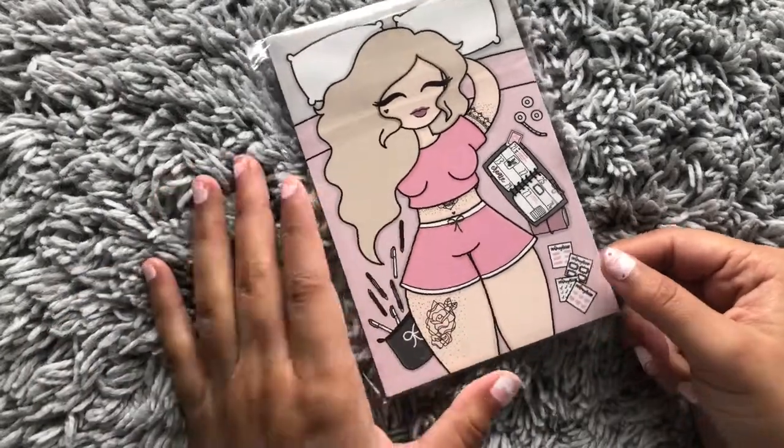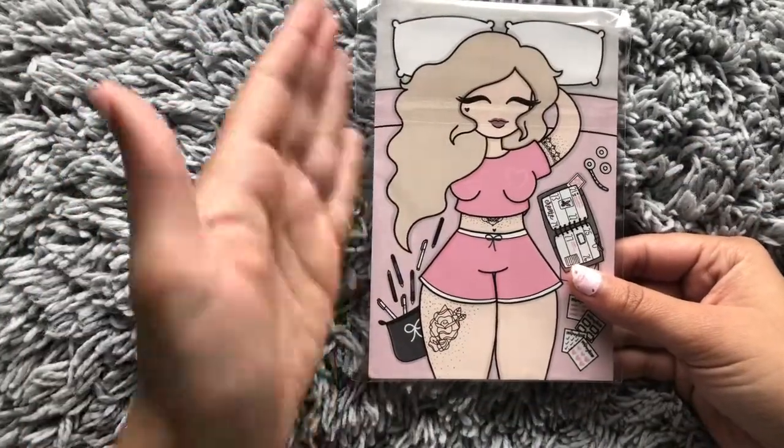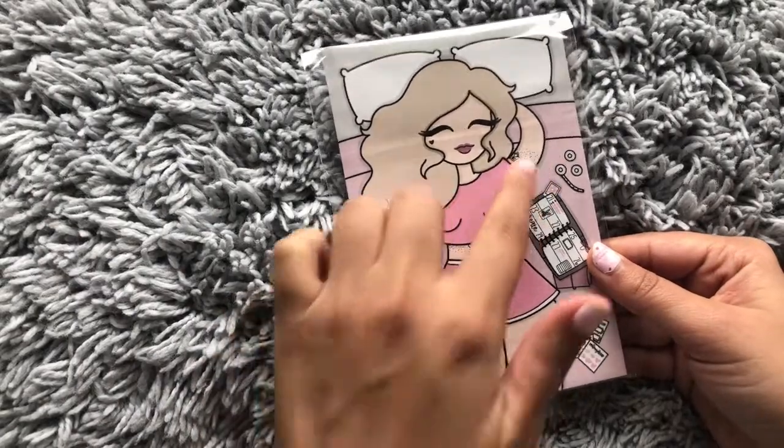So I got this beautiful journaling card that you can put in your planner. I love this girl — those tattoos are life!